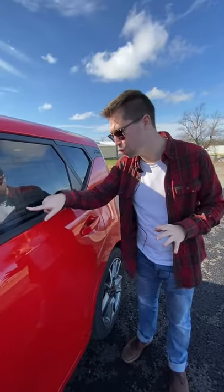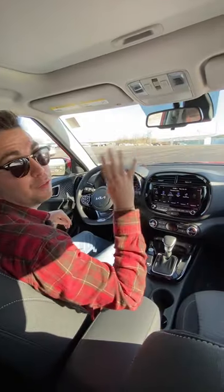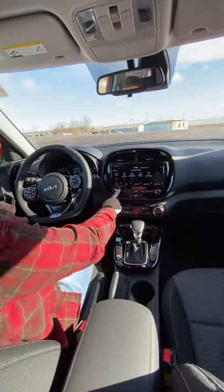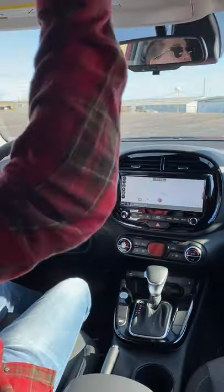Reason three, and a really important one, is the price. This tester as equipped is a mid trim level, coming in at $23,900 including the destination charge. And reason four is that price is particularly awesome because of all the stuff included — integrated navigation on this 10.25-inch display, and even a moonroof.